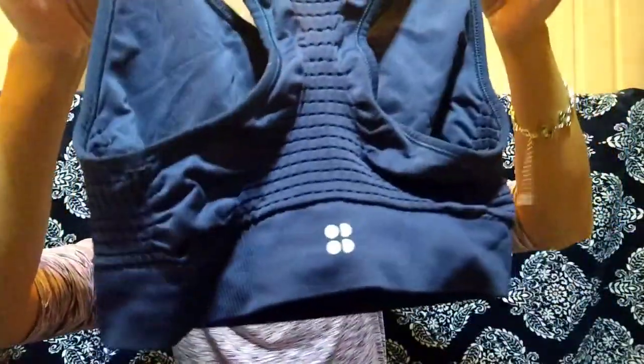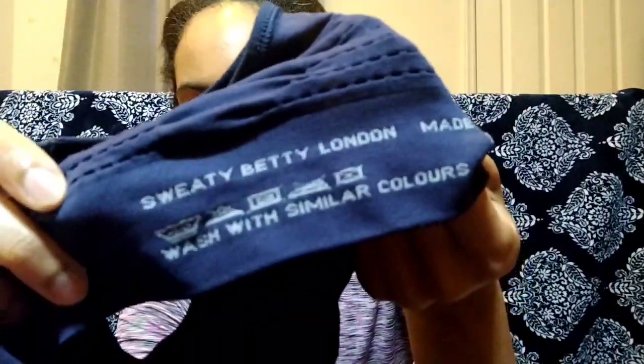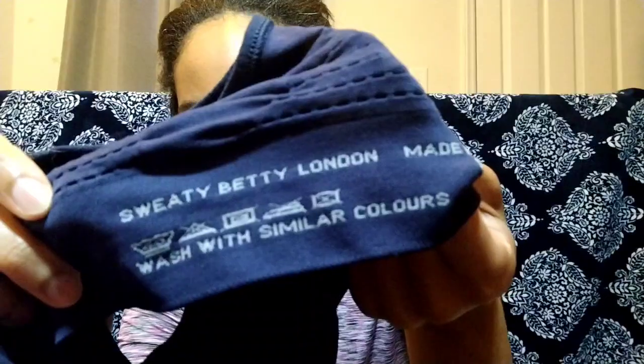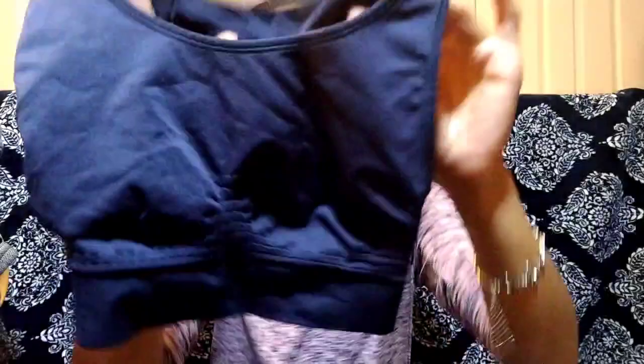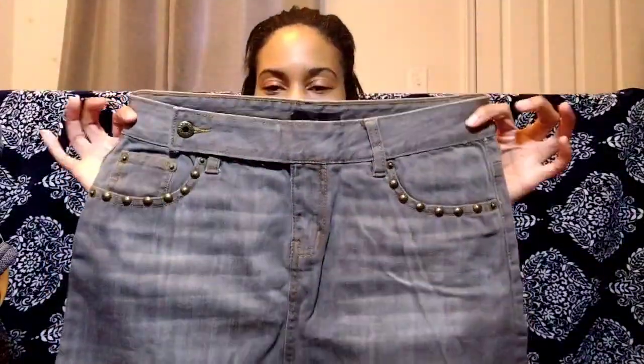I was digging through the two-dollar bin and saw this logo — I thought it was Title Nine, which does pretty well for me. But lo and behold it's another bolo I've been looking for and never found before: Sweaty Betty. It's a navy blue sports bra, and I think I could probably get about $30 for it. I only paid $1.81 for it, so I'm super excited to have finally found another bolo.